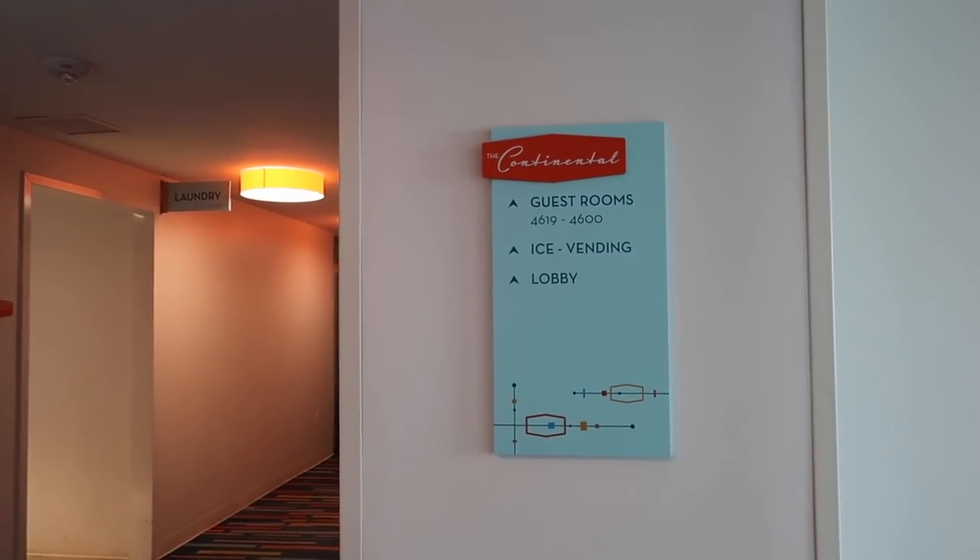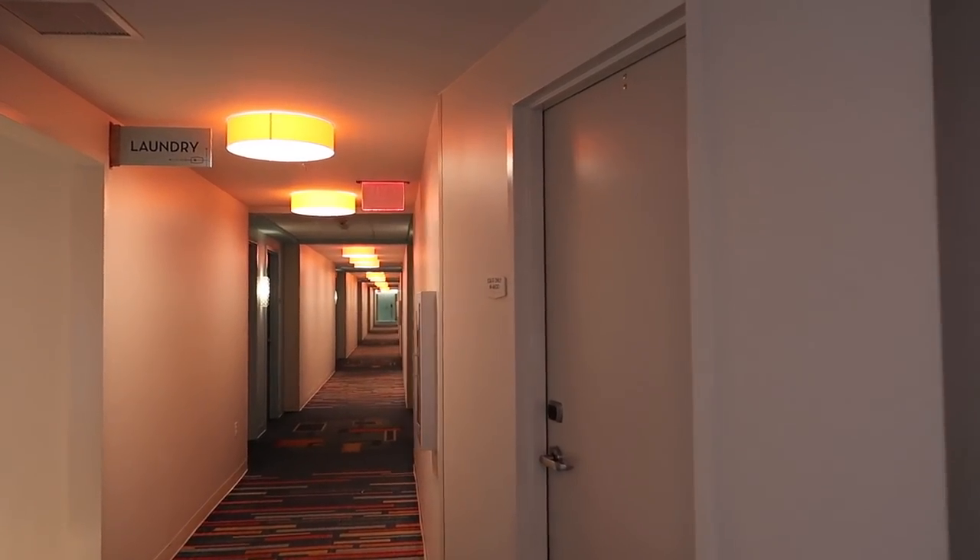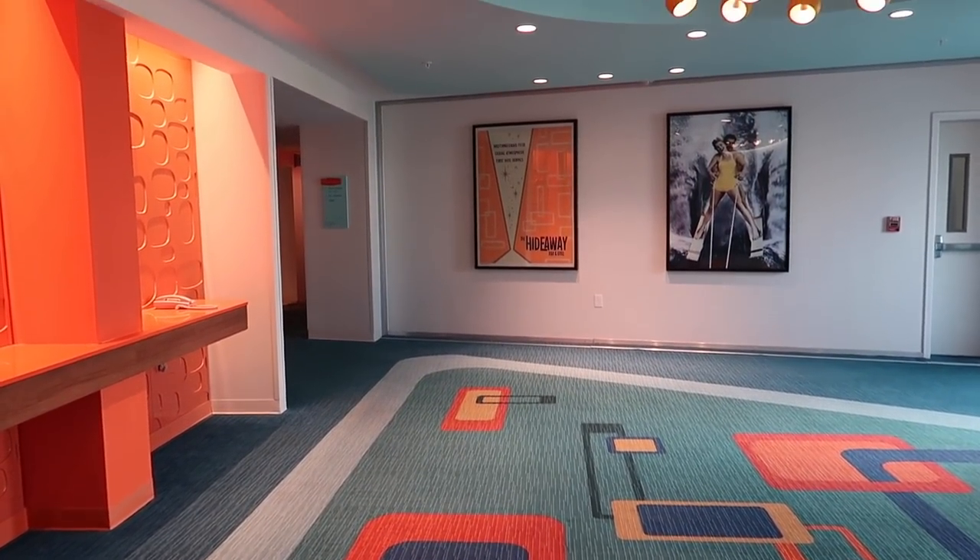Hi there. It's currently September 2021 and we're here at Universal's Cabana Bay Beach Resort. I'm going to give you a room tour, a resort tour. Hopefully we're going to get some pool time and some lazy river time, check out the beautiful views, the food and drinks, and they also have some special offerings specifically for Halloween Horror Nights. Universal's Cabana Bay Beach Resort opened in 2014 and it's themed after the classic Florida beach resorts of the 1950s and 60s.